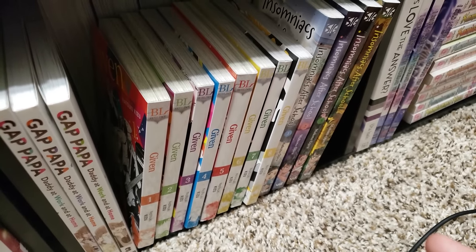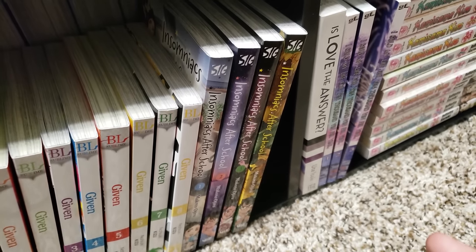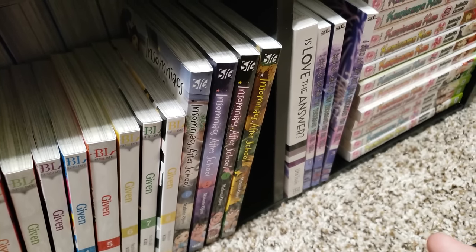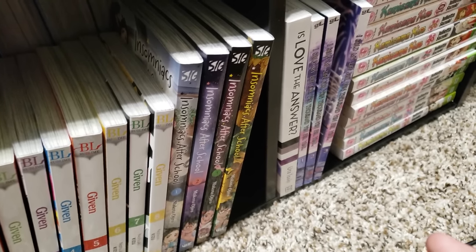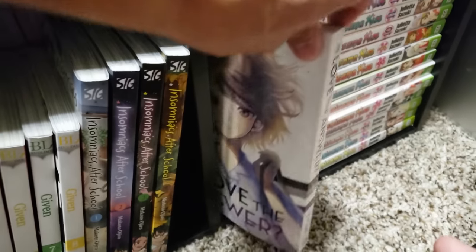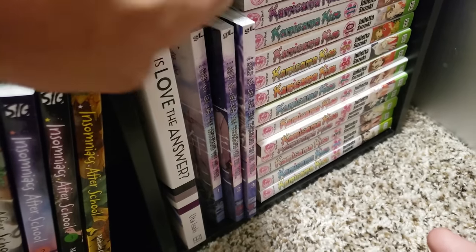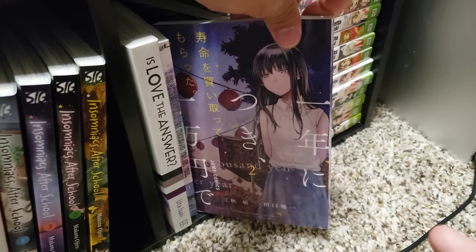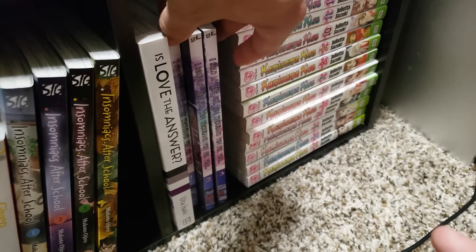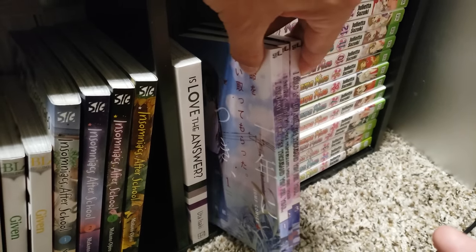Here we are with Given, volumes 1 to 8, up to date — waiting for volume 9 which finishes the collection. Insomniacs After School, volumes 1 to 4 — I just got volume 5 so that puts me up to date. I love this series — it is so well done, so educational, and I love our main characters. We have a one-shot here, Love the Answer — this is about a girl who is asexual and trying to figure out her place in life. We also have the self-prints of I Sold My Life for 10,000 Yen, volumes 1 to 3 complete. This is not officially published in English, but the light novel is, so if you're interested I recommend going that route.